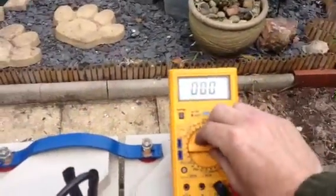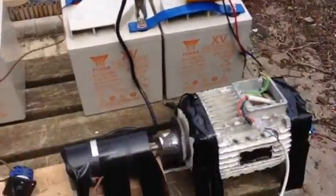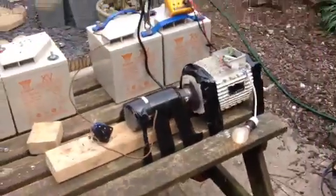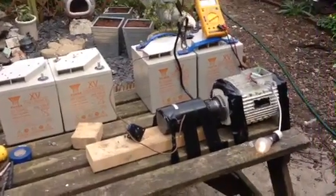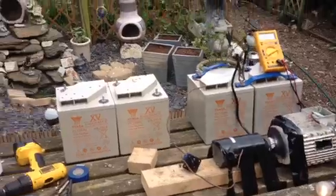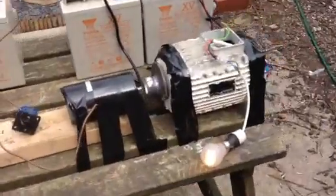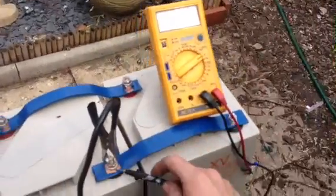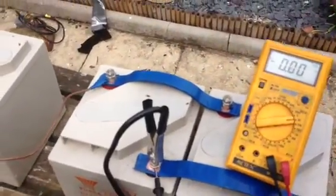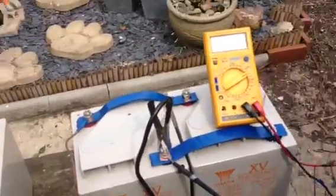I'll turn it back down to 20. So you have a changeover switch and we'll switch after an hour, maybe two hours, depending on how much the voltage has dropped — switch from that bank to that bank and then vice versa after an hour. If it's drawing 40 watts through the light bulb, it should be drawing 40 watts off the battery, but as it's an alternator, it ain't doing that.